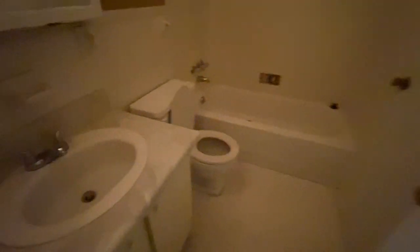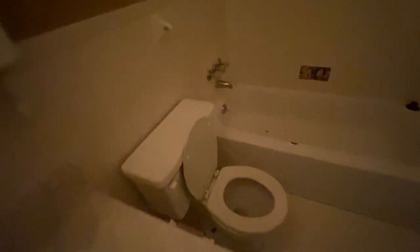Coming down to the hall bath — it definitely probably still needs to be cleaned out. It's not horrible, but it just needs to be cleaned.